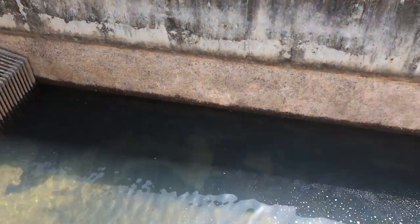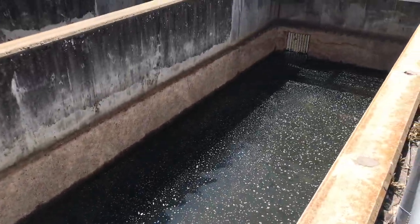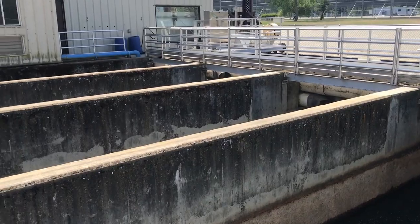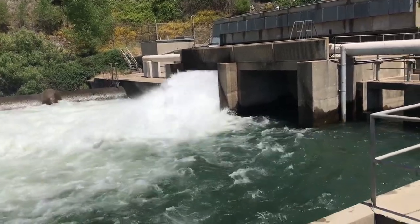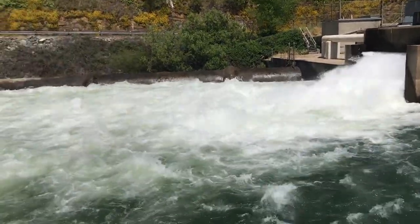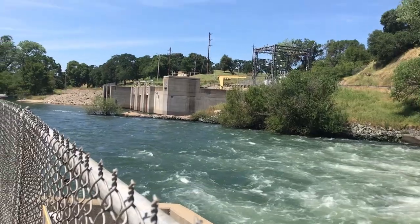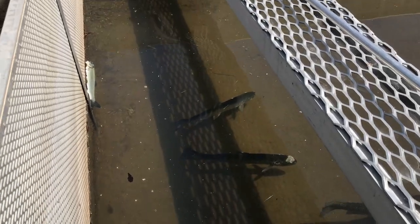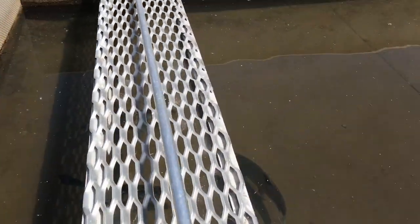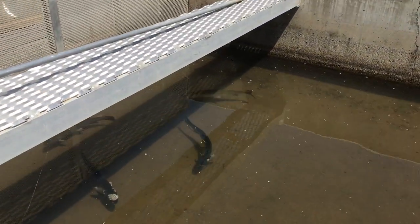These are the holding tanks. They're little babies, so you can't see them on camera. That one's beat up.